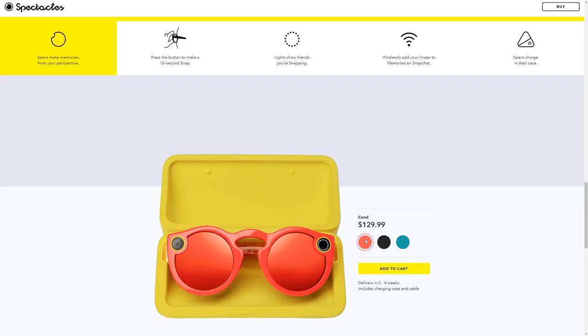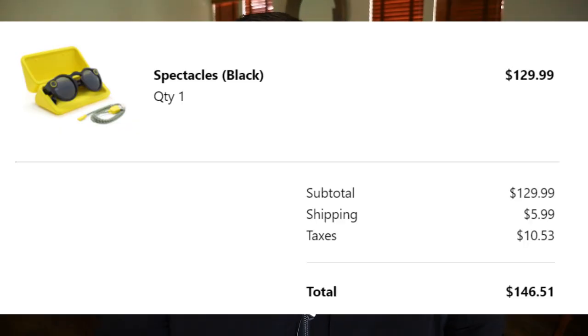Bonus story: if you use Snapchat, their Spectacles — the glasses that capture Snapchat videos — are now on sale for the first time on their website. You used to have to go to specific vending machine locations to buy them. They go for $129.99, with $5.99 shipping plus tax. I bought mine and they came out to about $145–$146. I'll link them in the description — they went on sale today, so if you want them, buy soon before they sell out.